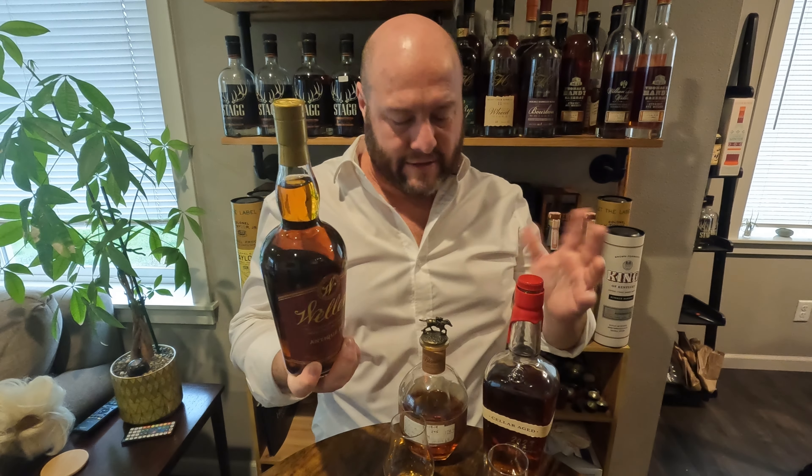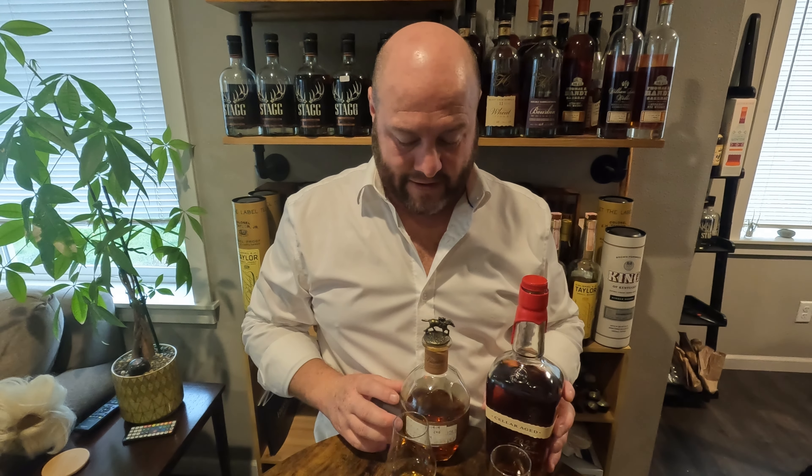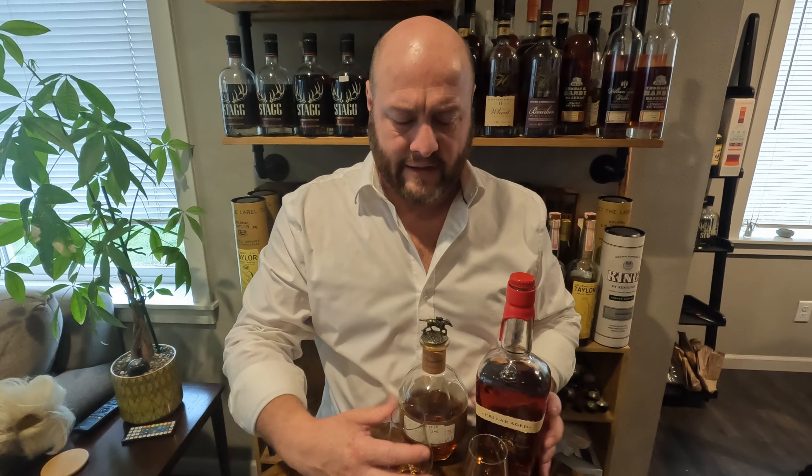My Blanton's Straight From the Barrel is 64.1% alcohol, dumped in 2019, so it's an oldie — warehouse aged on rick 37, barrel 245. We're gonna put that up against the Maker's Mark. The Blanton's does have about a five percent alcohol advantage, which isn't entirely fair. However, this Maker's Mark is going to have an age advantage, which is probably more important than the proof advantage, because the Cellar Age is basically eleven years, ten months old or so — a damn near 12-year-old bourbon.